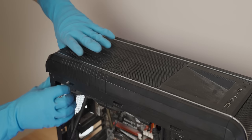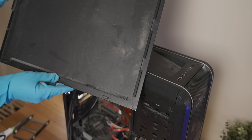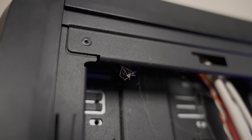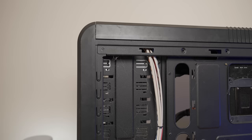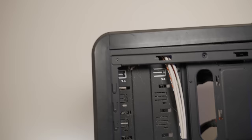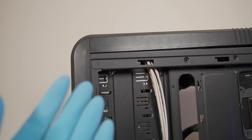Next up, I want to remove the rest of the AIO so that we can relatively easily remove the motherboard from the case. I think we're good here — oh yeah, there we go. The back just came off. Look at that. I found the spider. Oh no, I don't think the spider made it. That is the corpse of a spider if I've ever seen one. Rest in peace, little PC spider. It really had a nice home in here — look at all that web. That is some luxurious inside-of-PC spider house.